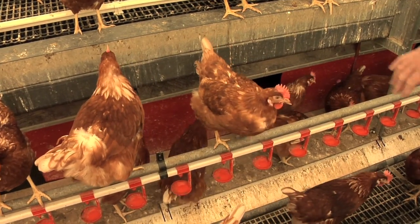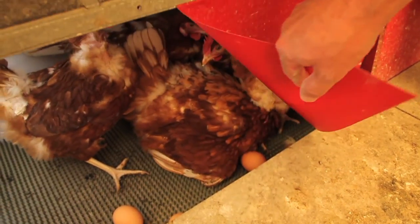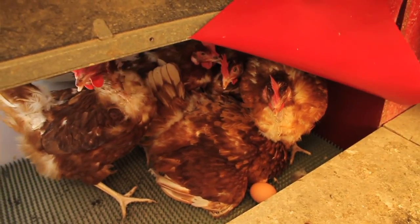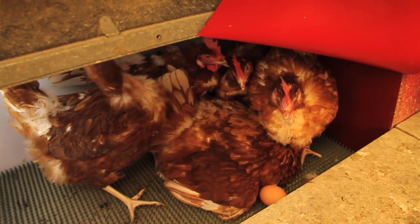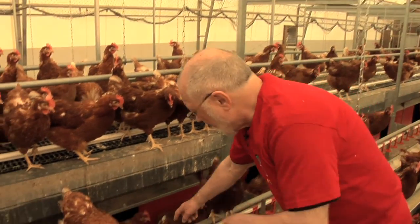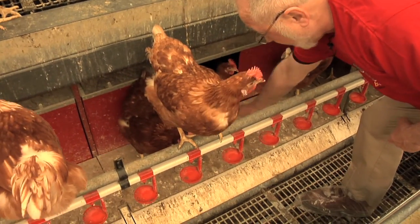You see they've got flaps at the front and openings, and the hens go in there when they're ready to lay an egg, and sit quietly and lay the egg. The floor in the nest box is sloping, and the egg rolls away and is carried to the end of the house in this tunnel.